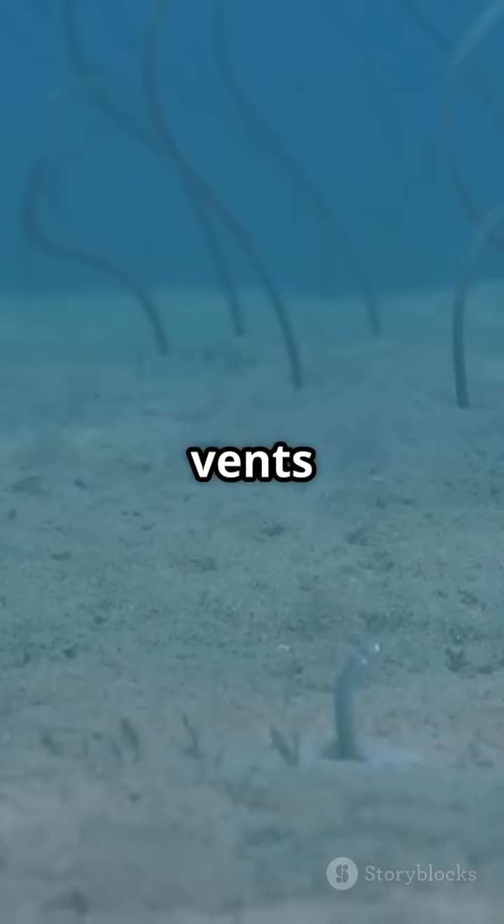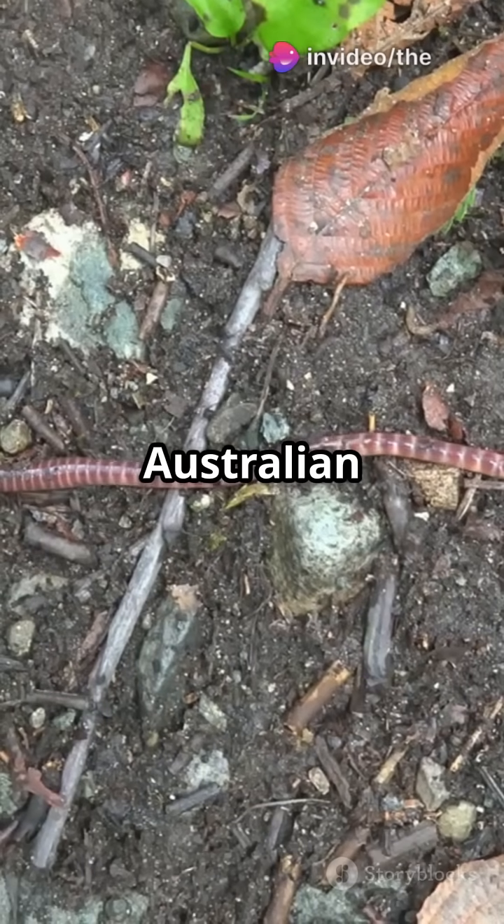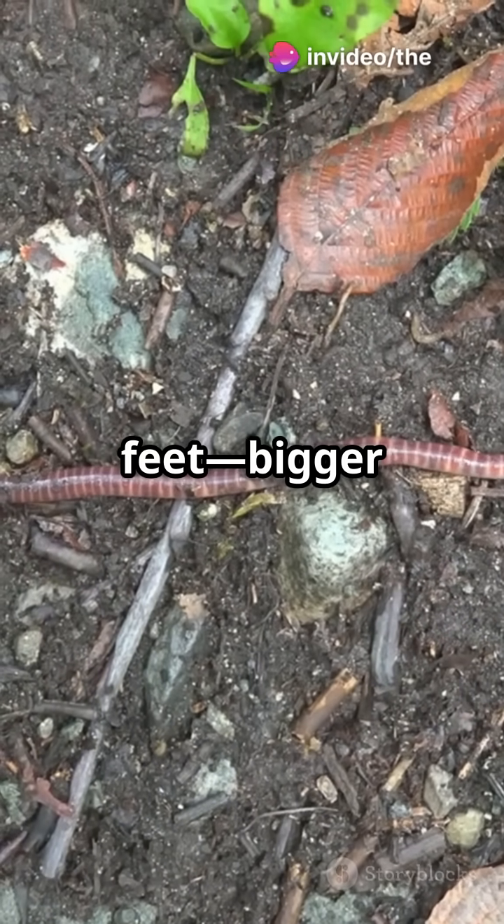Tubeworms near hydrothermal vents farm bacteria for food. The giant Australian earthworm can grow up to 10 feet — bigger than your school bus.